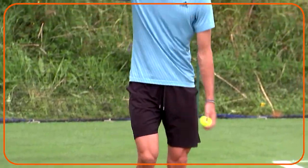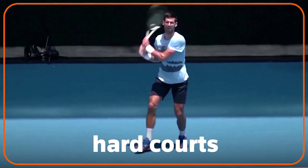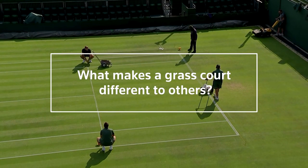The ATP Tennis Tour consists of tournaments on grass, clay and hard courts. Wimbledon is the only grass court Grand Slam competition. So what makes a grass court different to others?